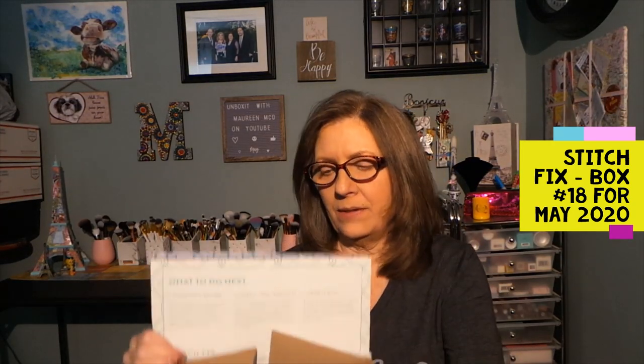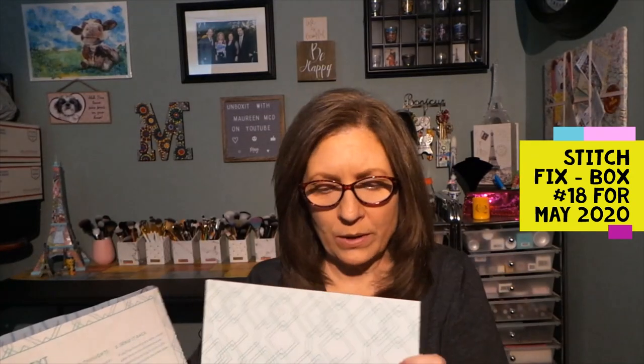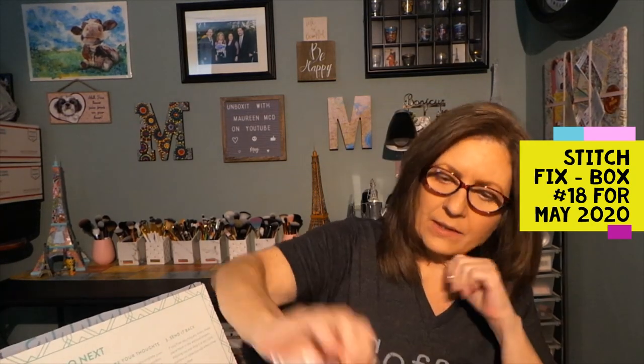I'm trying to think — I always get these numbers wrong, so I'm not even going to tell you what fix it is until I can quickly look at the receipt. I just slit the tape open. Stitch Fix is a styling service, a fashion styling service.